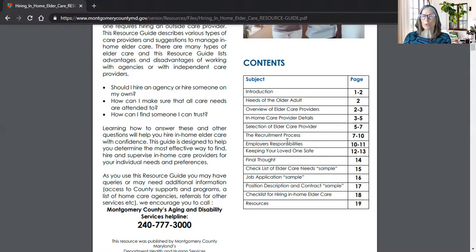If you're working through an agency, the agency is the employer, but if you are employing this person yourself, then you are the employer and you have responsibilities. This covers how to keep your loved ones safe — sometimes you aren't always going to be with your loved one all the time, which is why you're actually recruiting an aide. So how can you keep your loved ones safe?